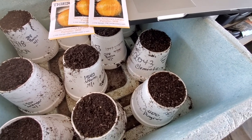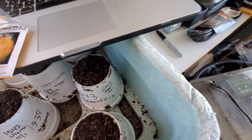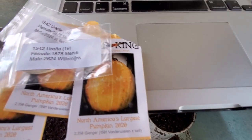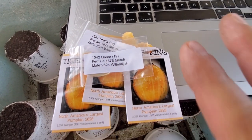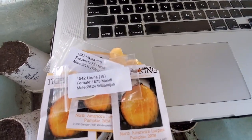Another one I'm kind of excited about — and I'm excited about all of them — is the 1542 Urena. I seem to always grow Urena, so this year is no different. The 1875 Mindy has been growing huge pumpkins, and obviously with the world record 2624, that cross should be a phenomenal pumpkin.